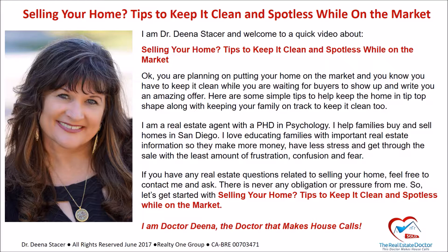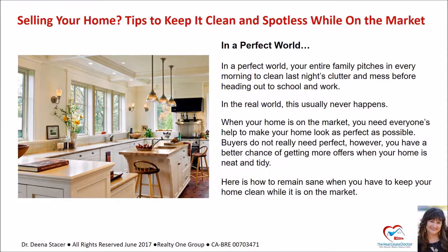I am Dr. Dina, the doctor that makes house calls. In a perfect world, your entire family pitches in every morning to clean last night's clutter and mess before heading out to school and work. In the real world, however, this usually never happens. When your home is on the market, you need everyone's help to make your home look as perfect as possible. Buyers don't really need perfect, but you have a better chance of getting more offers when your home is neat and tidy.